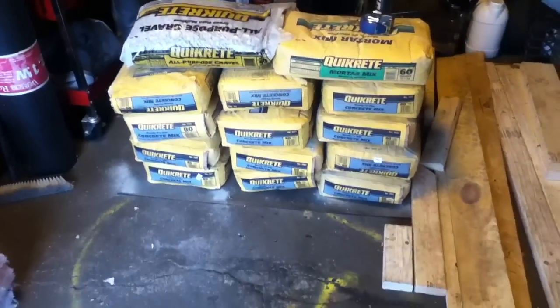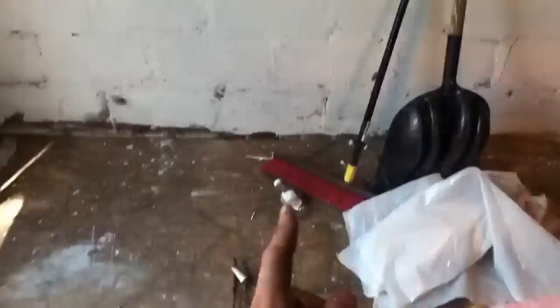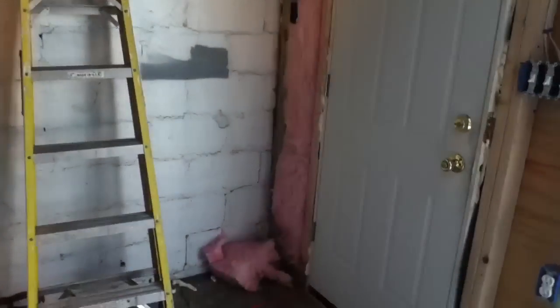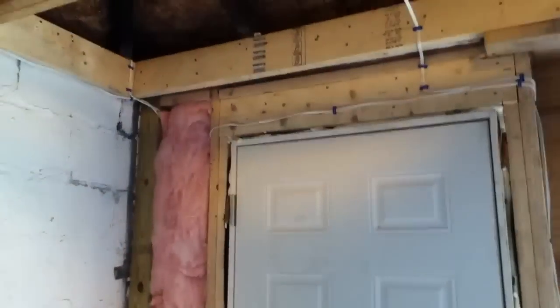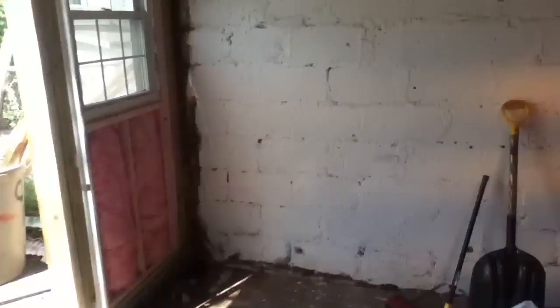That was one heavy load in the back of the truck. Putting all that stuff right where the dirt is because there's no concrete that goes all the way in the back of the wall. Anyway, it's Thursday today and we're working on putting up the rest of the walls on the inside. I've got the insulation going in so it'll keep me nice and toasty in the winter.